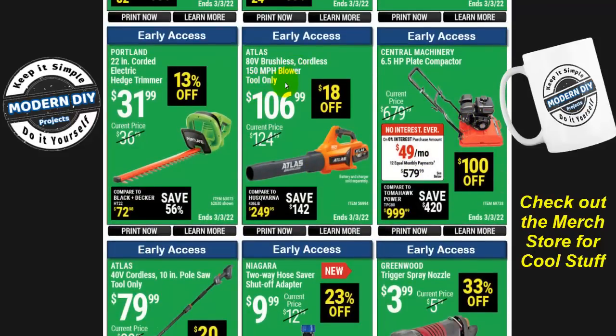Here's the Atlas 80-volt brushless cordless 150 MPH blower, tool only, for $107 — $18 off. Keep in mind this is tool only, so if you're not in the Atlas family and don't have the 80-volt batteries and charger, you need to buy those separately — that's around $100 for the battery and $50-$70 for the charger, so close to $300 total. I reviewed the Nasum 40-volt blower a few months ago; it came with the battery, charger, and everything for around $90 — a much better value.